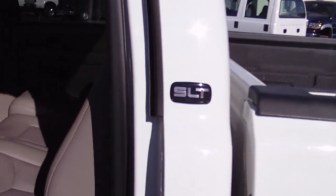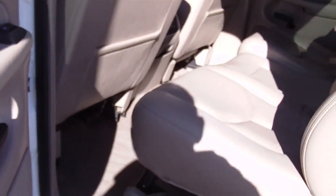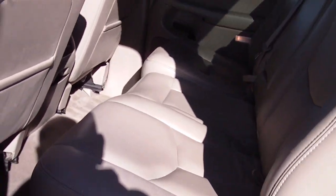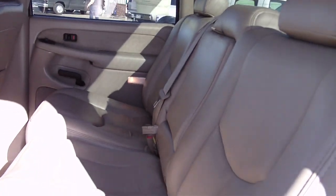Got the SLT package — heated leather seats, Bose audio, power everything: windows, locks, mirrors, seats. Full fold-down rear seat.